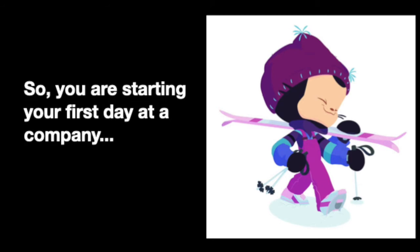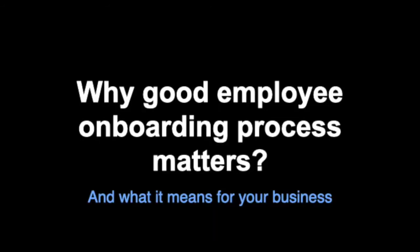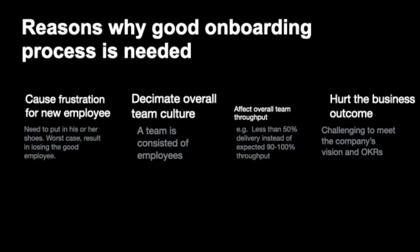Let's look at what a good onboarding process actually means for the team and the company. Here are some reasons why a good onboarding process is needed. It causes frustration for new employees. When somebody joins your team, we should put ourselves in his or her shoes to feel what it's like. Everyone started as a newly hired employee at some point. Maybe he or she will bring innovative ideas and have the potential to become a rockstar engineer or a tech lead on your team. But when one feels as if everything is lagging and they're not able to deliver anything, this will destroy that person's morale.